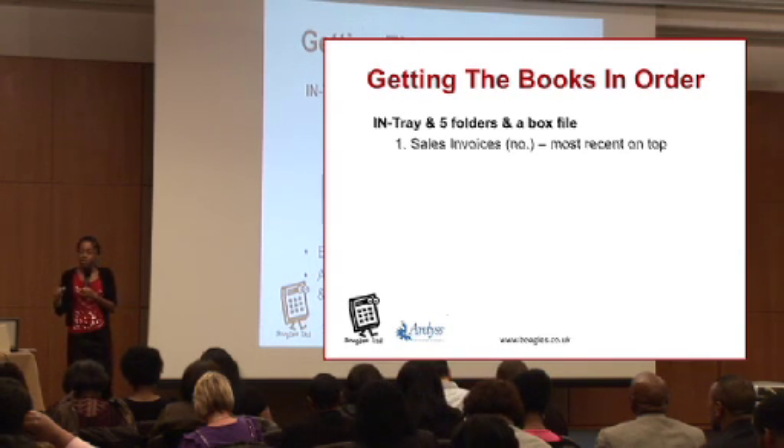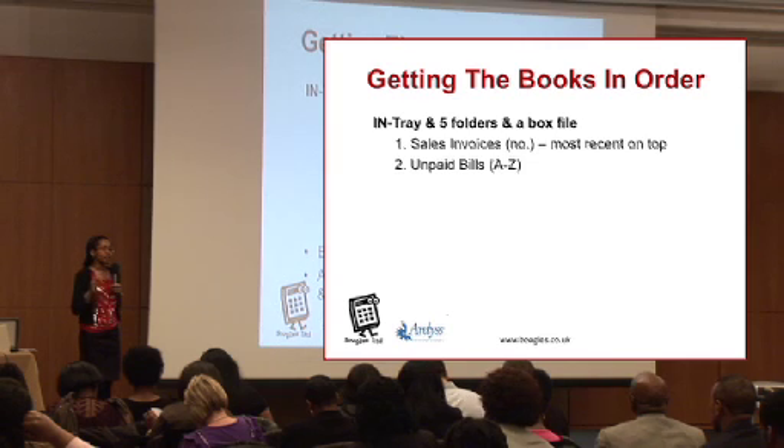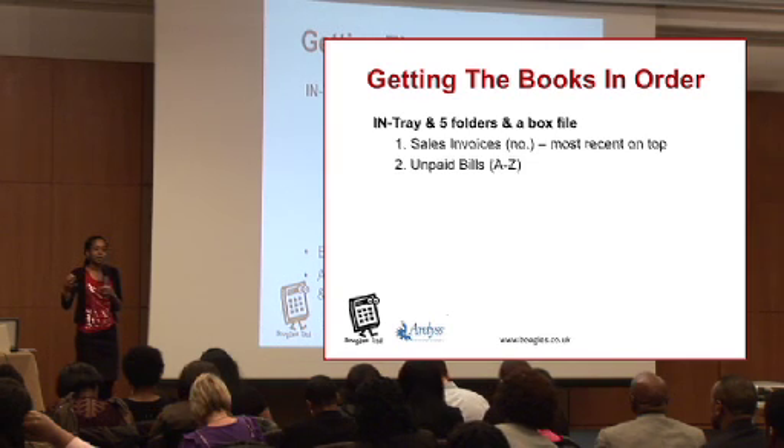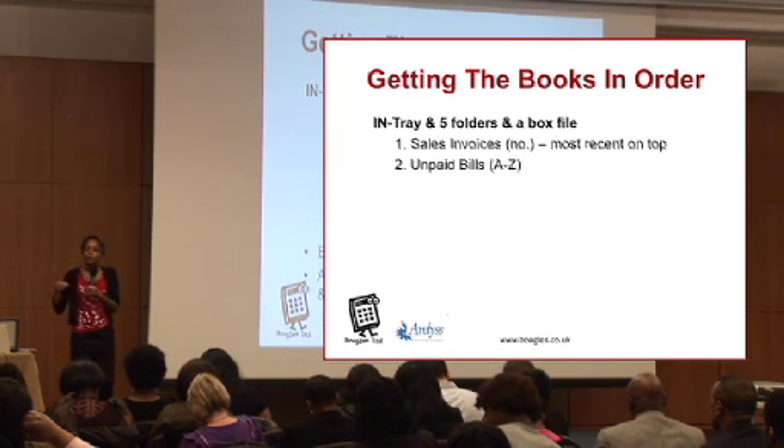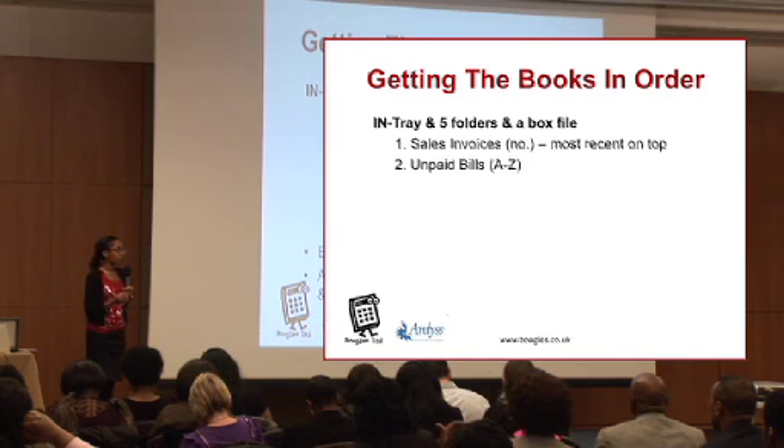The second folder you want is a folder for all of your unpaid bills — that's suppliers, people you've ordered things from that you haven't paid for yet. So keep a copy of all your unpaid bills in there.